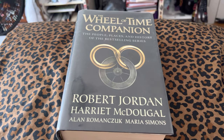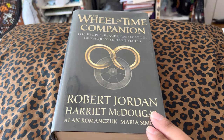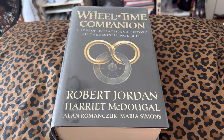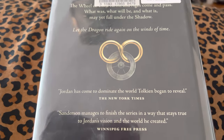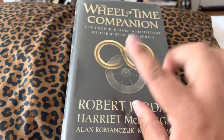Got a behemoth this time — from 2015, 818 pages long: the Wheel of Time Companion, people, places, and history of the best-selling series. Hardcover. There's the back as well, not much on that back. So this has a catch.